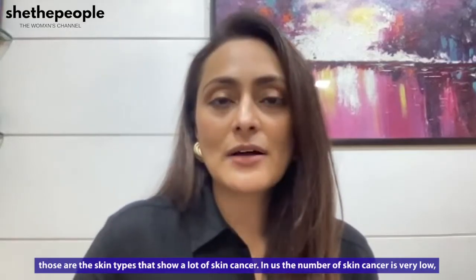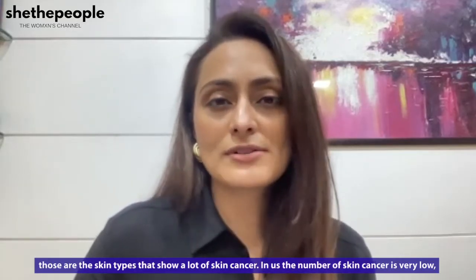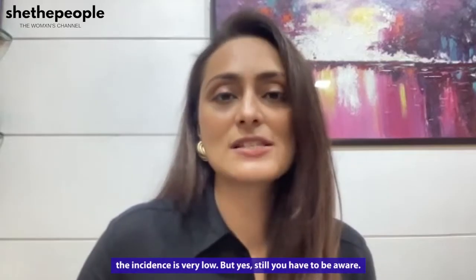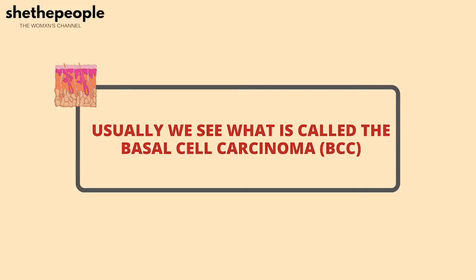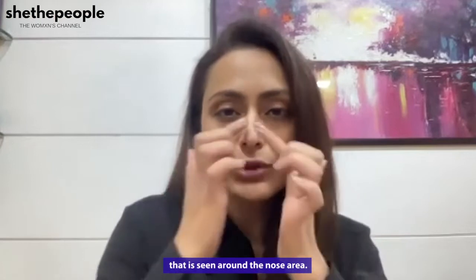In us, the number of skin cancers is very low — the incidence is very low. But yes, you still have to be aware. Usually we see what is called basal cell carcinoma, or BCC, which is seen around the nose area.